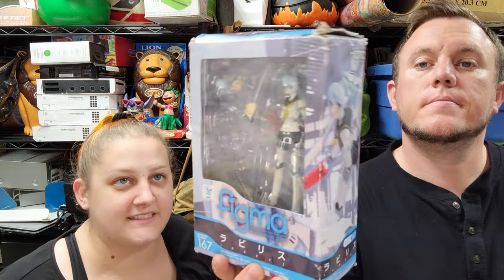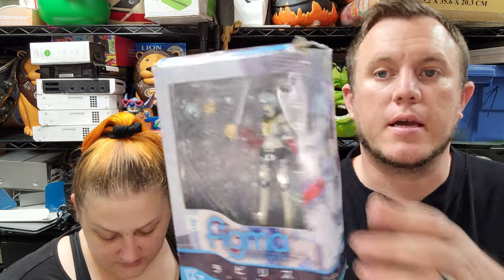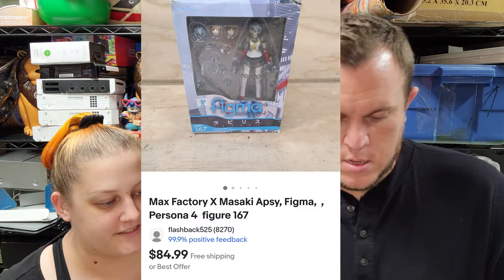This is figure number 167 — it's missing a couple pieces but most of it's there: the figure, whatever chain it has, and some of the hair. That did sell for $79 and some change and it's going through the Global Shipping Program. That was $10 from our new source.